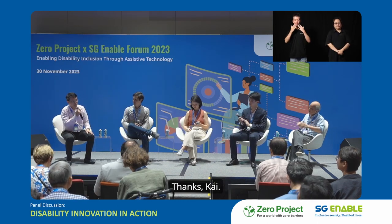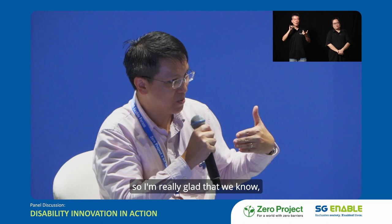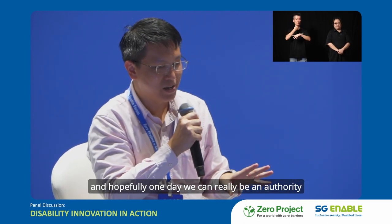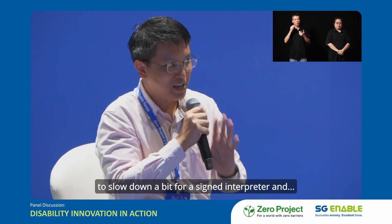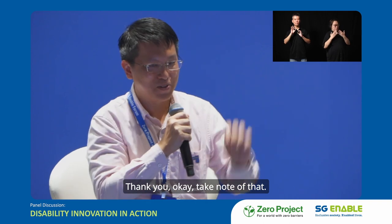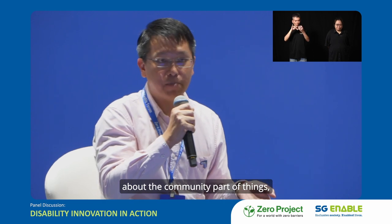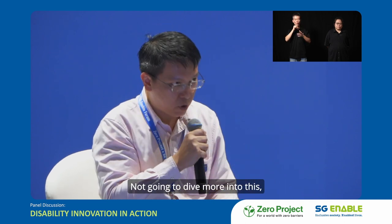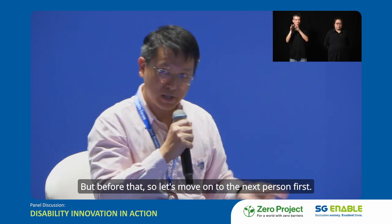Thanks, Kai. We first came to know Smart BFA through the Enabling Lives Initiative grant and it's really gone a long way — hopefully one day it can really be an authority in gathering barrier-free routes around Singapore. I'm mindful to slow down a bit for the sign interpreter. I'll bring up one point about the community part of things — bringing in the community to support our application or technology. We'll ask the whole panel about this later, but first let's move on to the next presenter. Maybe Denise, you can take over.